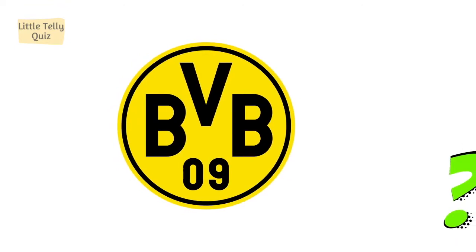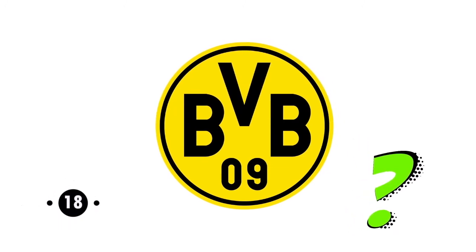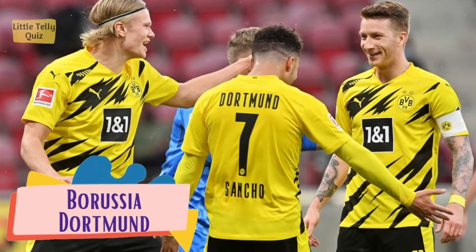Can you identify this football club logo? The answer is Borussia Dortmund.